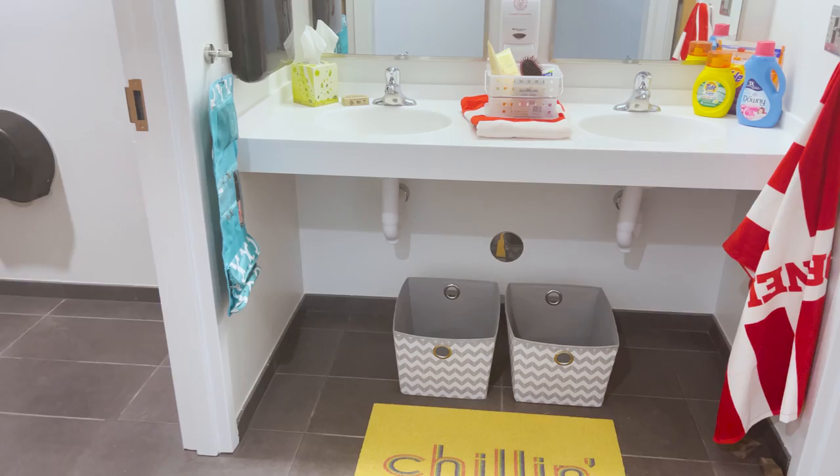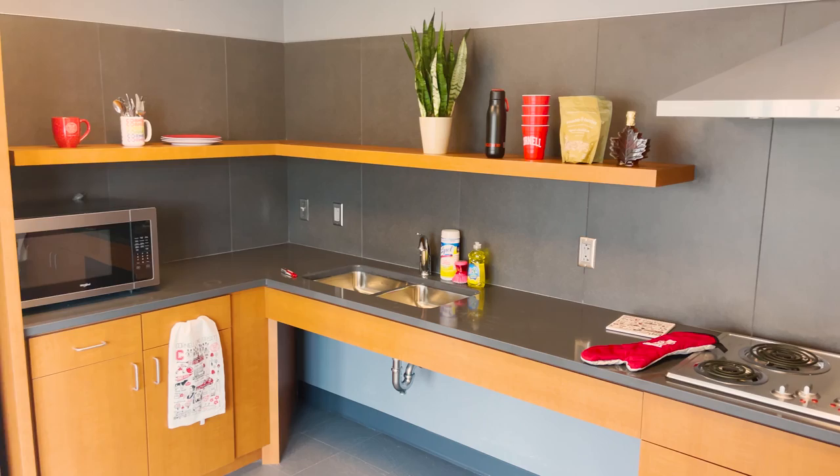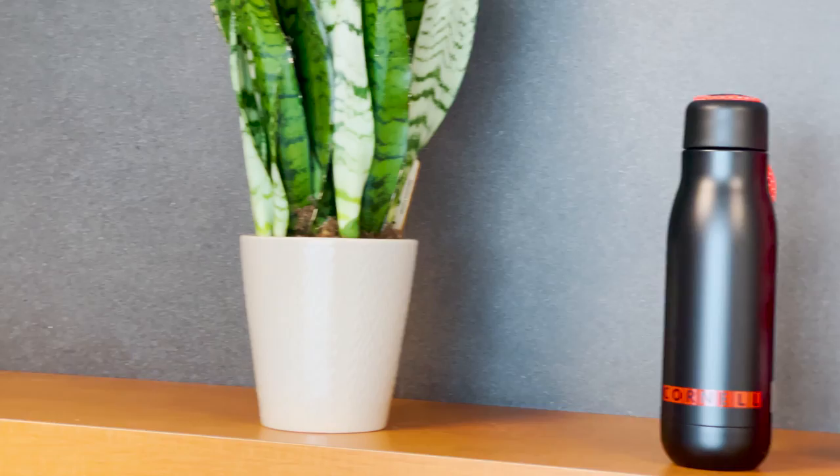Each suite has its own shower, sinks, and toilets that you'll share with your suite mates. If you enjoy cooking, there's also a shared kitchen on each floor with a stove, microwave, and fridge. Feel free to bring along cooking utensils to use.